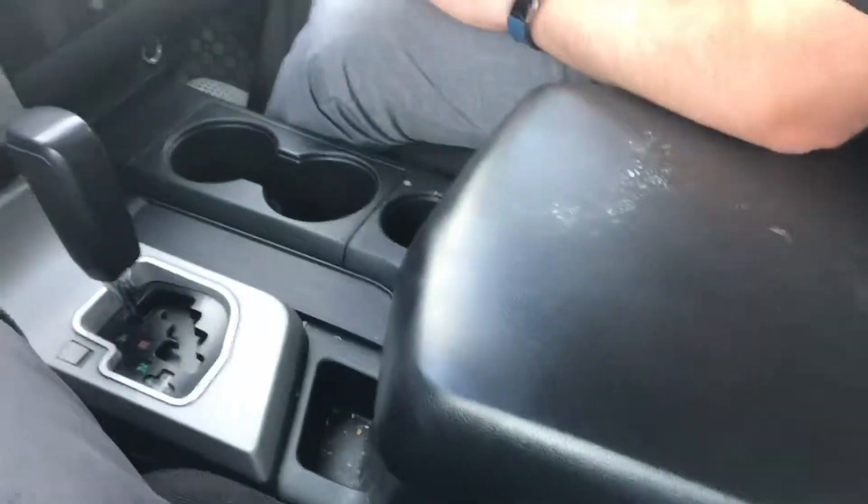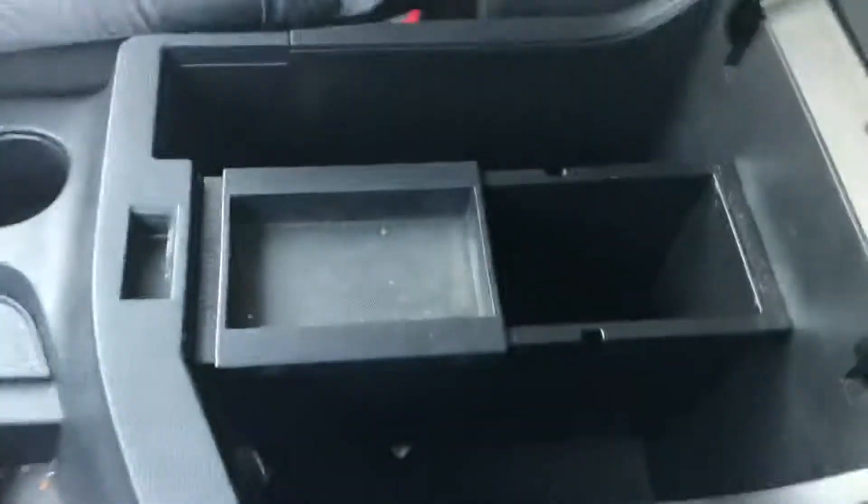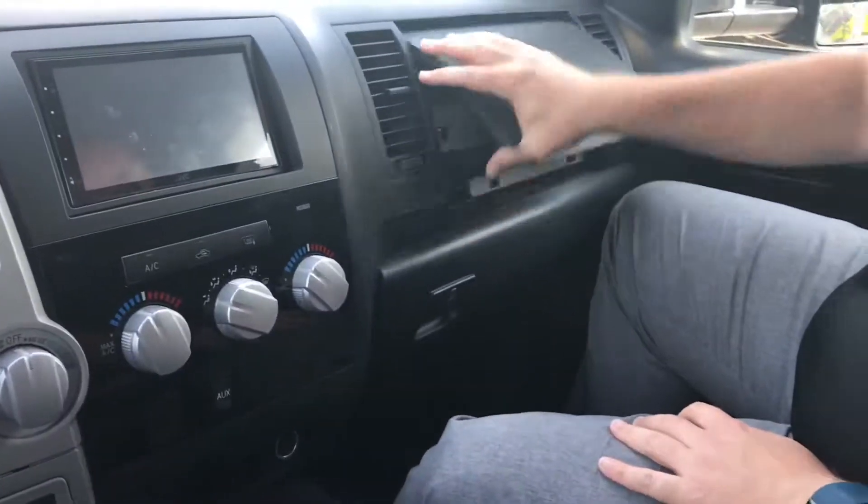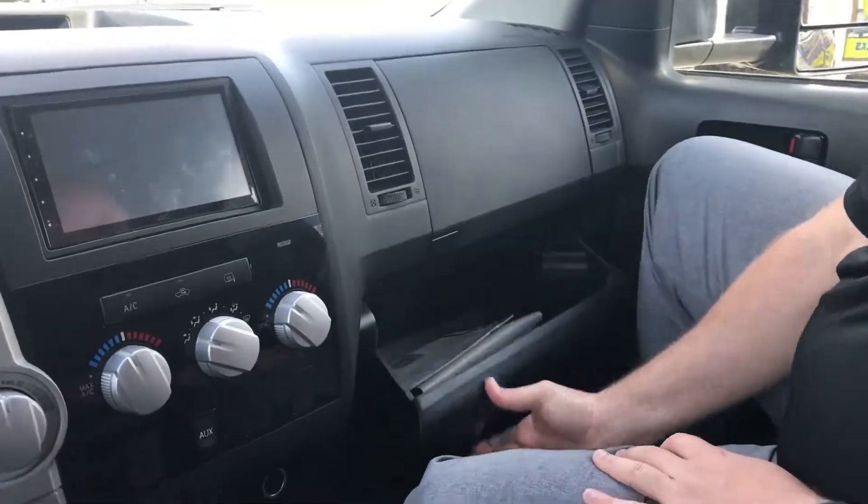Nice flow-through console — cup holder city. There's a USB port, this flips up, tons of storage room. You got cards, pens, tissue paper — so if you like blowing your nose, you can do that in your new truck. Storage compartment at the top — you can fit lots of sandwiches in there.